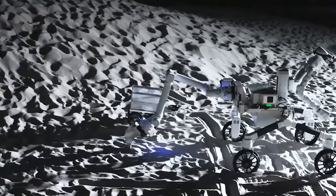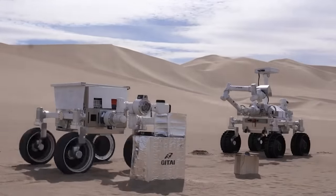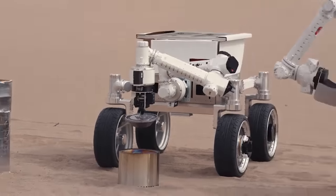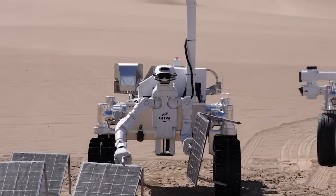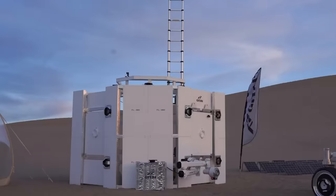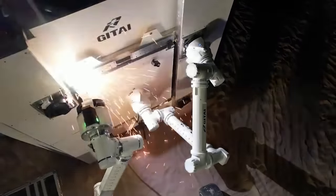While SpaceX and Blue Origin are trying to reduce the price of flight, JETAI aims to decrease labor costs. Sending people into space is lengthy and expensive, so robots will reduce the cost of space manpower by about a hundred times.